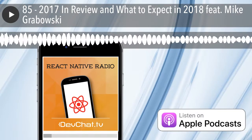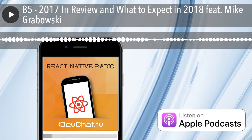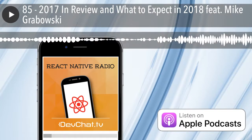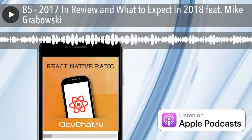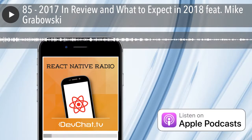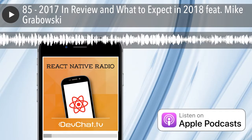Hello, welcome to React Native Radio, episode 85. I'm your host, Nader Dabbit. Today on our panel we have Spencer Carley. And our special guest today, again, is Mike Grabowski. Mike, welcome back to the show.